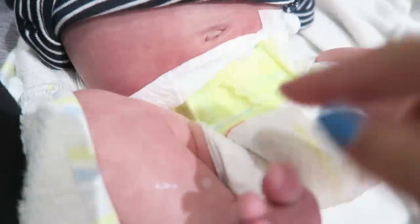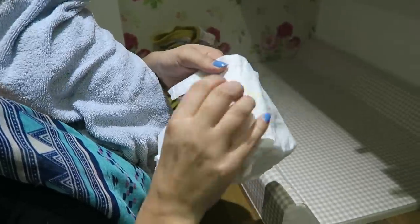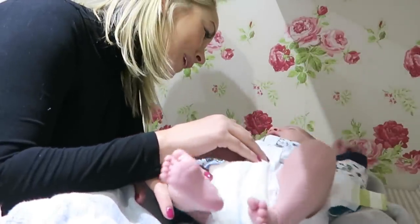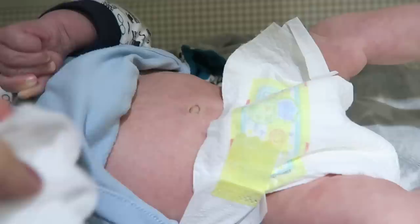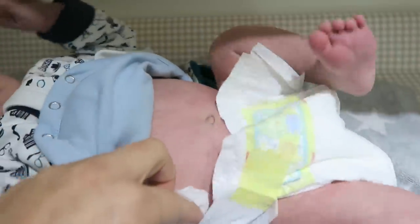You can either fold the nappy down or do two little cuts and fold it down that way. If you have a baby boy, as soon as you go to change their nappy and the air hits their private parts, they may have a wee. So either wait for that to happen, or wipe a baby wipe across their tummy to make them go first — that way it's not hitting the ceiling or you.